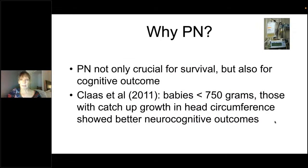So why parenteral nutrition? Although the gastrointestinal tract is there, it's not completely ready for use. We know that PN is essential to ensure nutritional deficit is as low as possible. PN is also not only crucial for survival but for quality of outcome. A 2011 study showed better neurocognitive outcomes for babies with better growth. The link between nutrition and neurodevelopmental outcomes is difficult to prove since outcome reflects the whole neonatal experience, but there is now a good body of evidence that good nutrition gives a better shot at a good neurocognitive outcome.